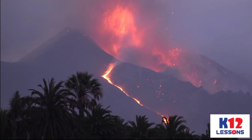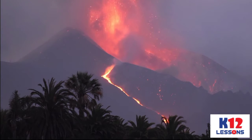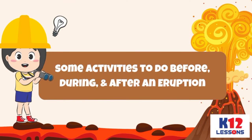When volcanic eruptions occur, we are all affected, but we can reduce the risk brought about by volcanic eruptions. Here are some activities to do before, during, and after an eruption.